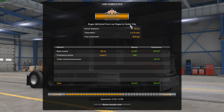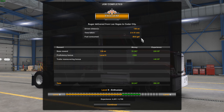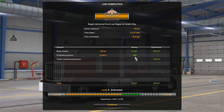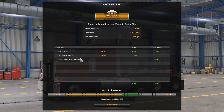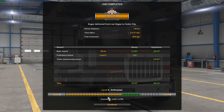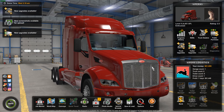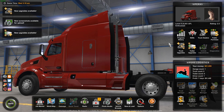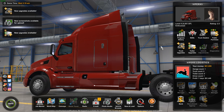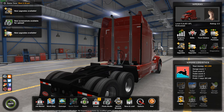Excellent — sugar delivered from Las Vegas to Cedar City, 136 miles. Time taken: 20 hours 51 minutes. Fuel consumed: 28.8 gallons. Base reward for 136 miles is $1,967. 220 XP. Proficiency bonus level five is plus $80, trailer maneuver bonus plus $40, bringing us to a total of $2,047 and 260 XP. We're still level five Enthusiast, so a bit of a way to go to level six. We're finishing on $61,009. See you in the next one — maybe we'll be buying our own truck, it just depends. Peace out!